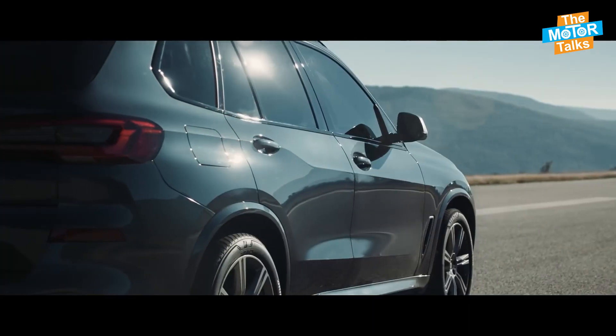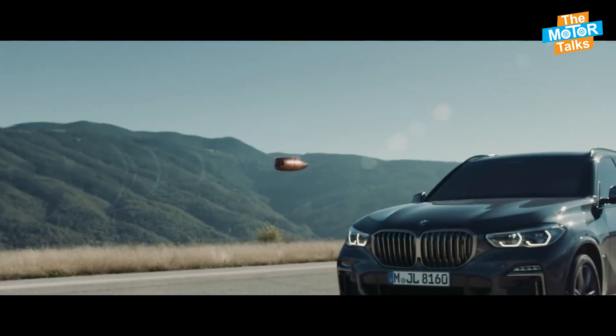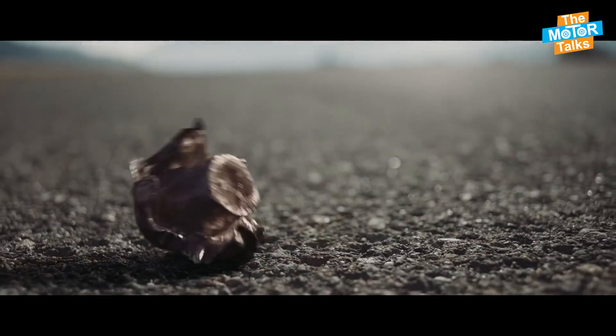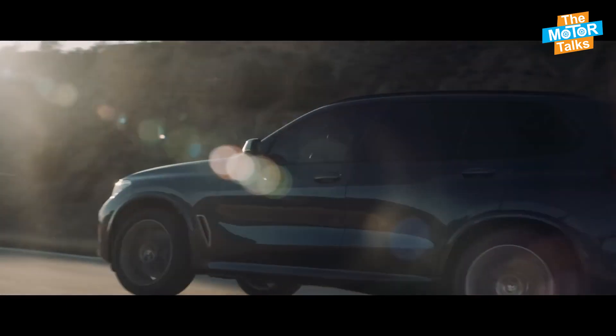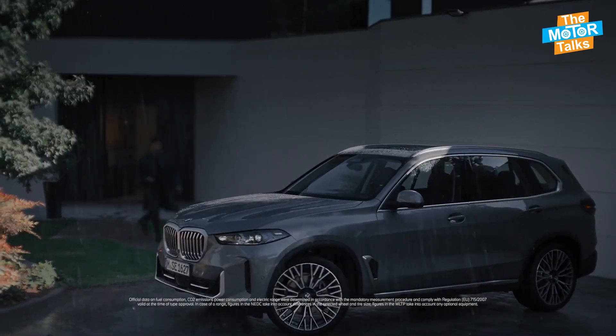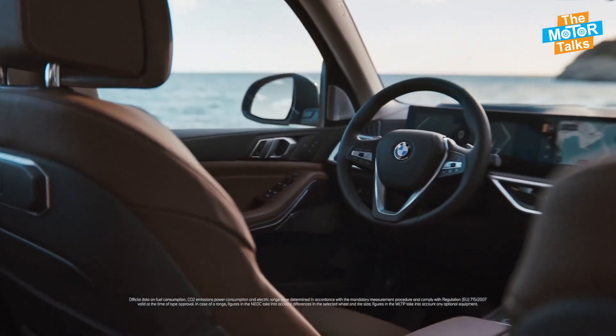The next option is a plug-in hybrid variant that combines a 3.0-litre turbocharged inline-six engine with an electric motor, delivering a combined output of 389 horsepower and 443 pound-feet of torque, along with an estimated electric range of 30 miles.